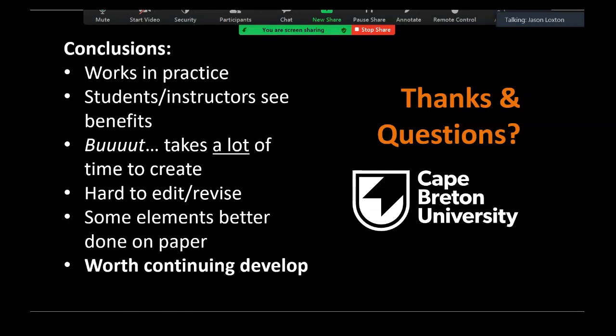That is the end of the presentation. Thank you, and I will take any questions you've got.